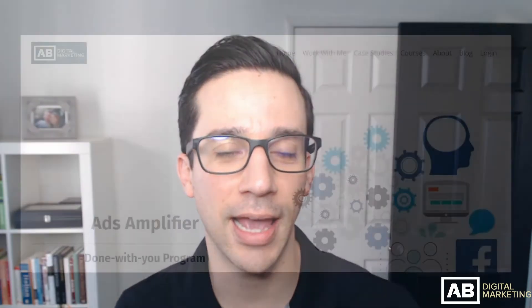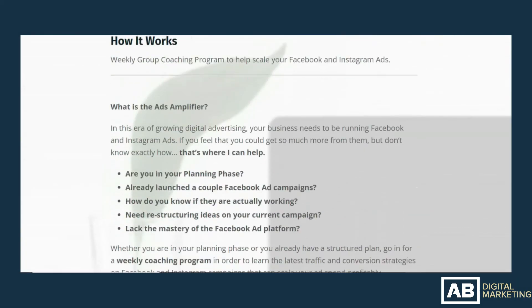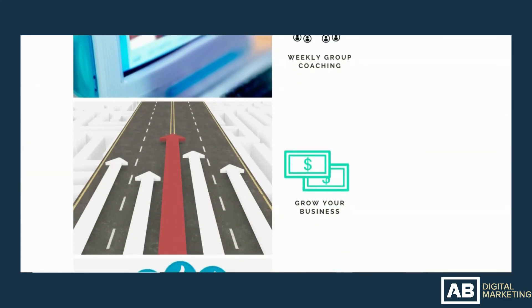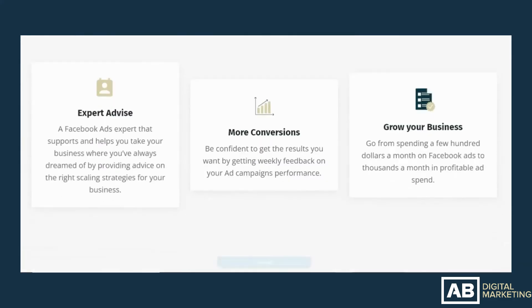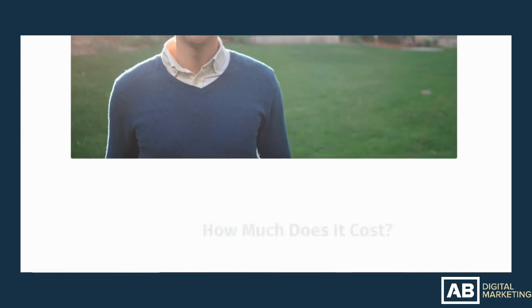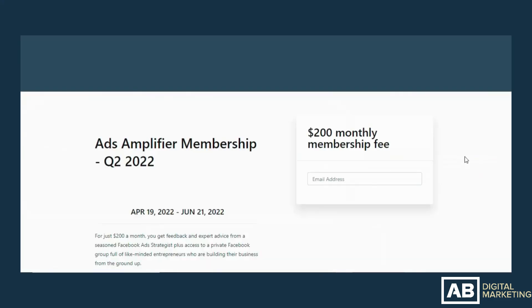If you're watching this video between April 6th and April 18th, 2022, and you're actively running ads but it doesn't make financial sense to hire a Facebook ads agency, I'm reopening enrollment for my group coaching program, the Ads Amplifier. You get weekly one-on-one feedback from me on Zoom calls, access to a Facebook group where you can ask questions seven days a week, and access to my flagship seven-module Facebook ads course. It's a three-month program at $200 per month — for people already actively running ads who need a little help. The link is in the description below. Thanks for watching, and if you have any questions around CPM, let me know in the comments.